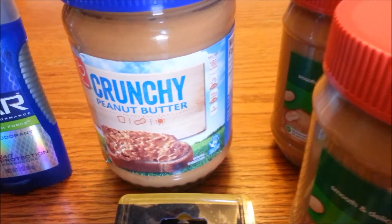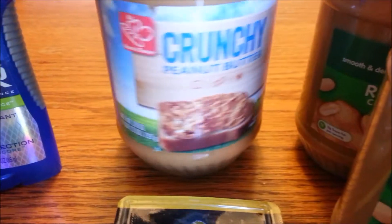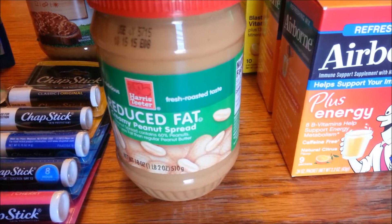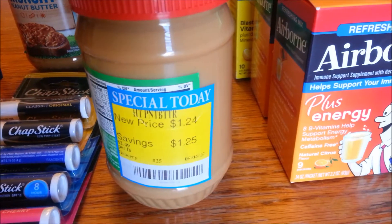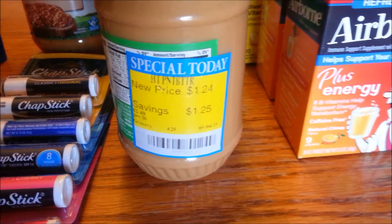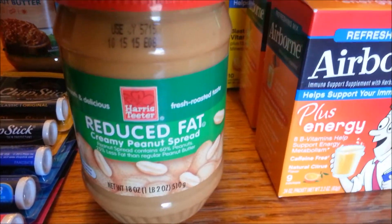Then over here, the Harris Teeter Crunchy Peanut Butter. This is on sale — or clearance — for $1.48. This is 28 ounces, so we thought this was a great price and picked it up. We also purchased the Reduced Fat Harris Teeter brand peanut butter on clearance for $1.24. This is 18 ounces. That's actually a really good price because at Aldi, our cheapest place in town, it would run about $1.70. So to get it for $1.24 is great — we got three of them.